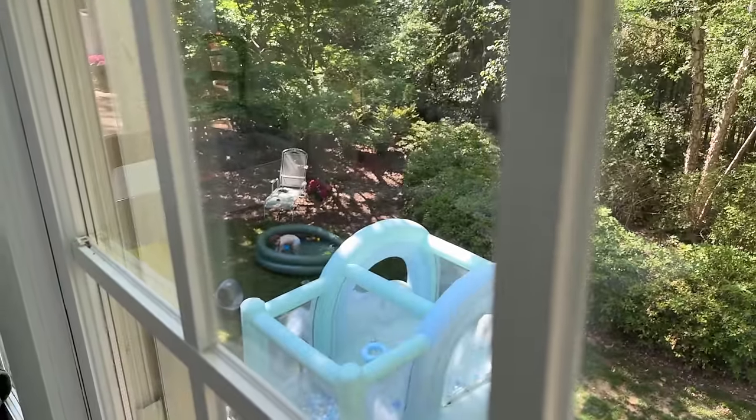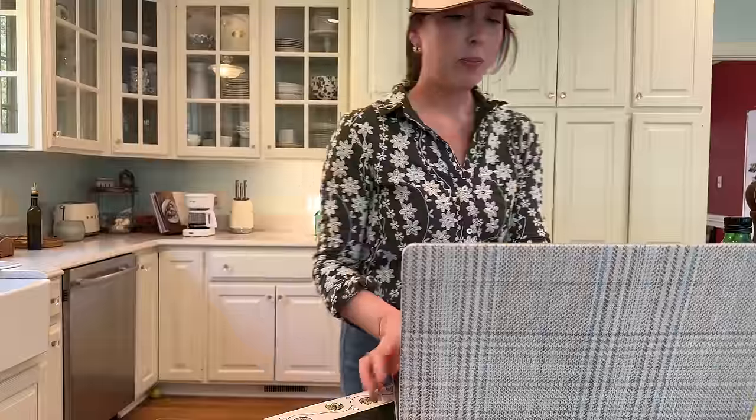Brooks is outside swimming in this little blow-up pool we have. We also have a bouncy house and TJ set up a projector screen out there. I pulled up the recipe.